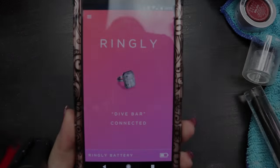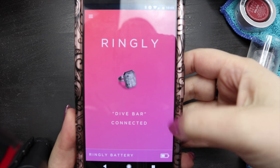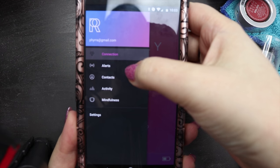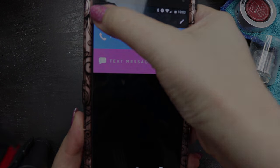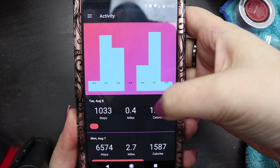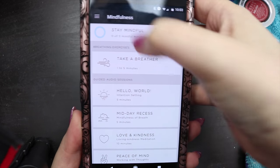I want to do a little insert here to show you what the interface looks like on my phone — I have the Google Pixel XL. It shows you your battery charge, whether or not you're connected, and how you have your alerts set up. I have phone calls set up so I don't miss them, and text messages configured in a specific way. It shows your contacts, your activity including step counts, and then of course your mindfulness section, which is all of the guided meditation.